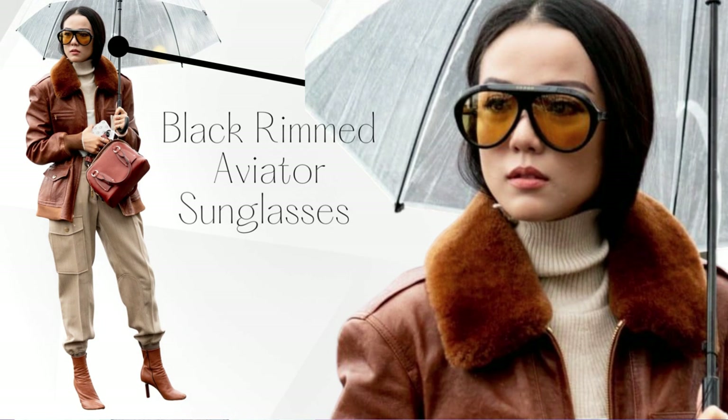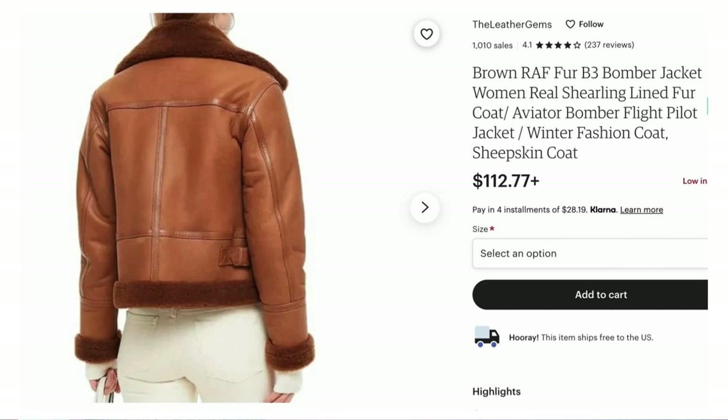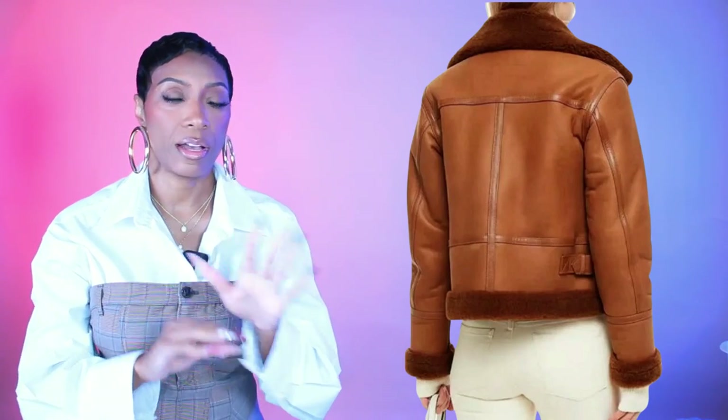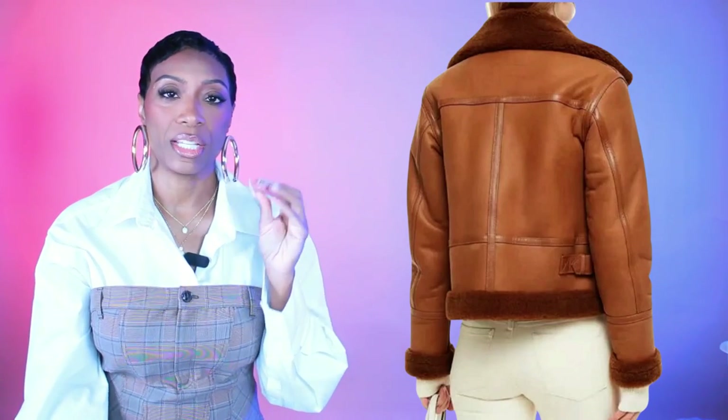For the jacket, I found one on Etsy — it's the brown B3 bomber jacket with real shearling-lined fur coat. It's a really good dupe: rich cognac color, chocolate brown fur collar, $112.77. This seller has over a thousand sales, a 4.1-star rating, and over 200 reviews, so I vetted them. It also has shearling at the bottom and around the cuffs — cute and practical since baby it's cold outside.